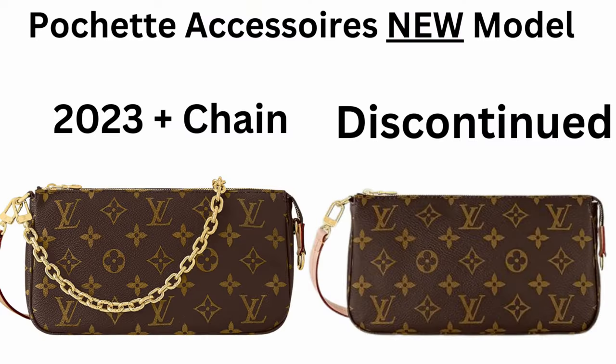Louis Vuitton took her away, dressed her up and brought it back at a higher price tag. And they keep doing this with all their price-accessible bestsellers. They're playing games with us — money games and mind games.